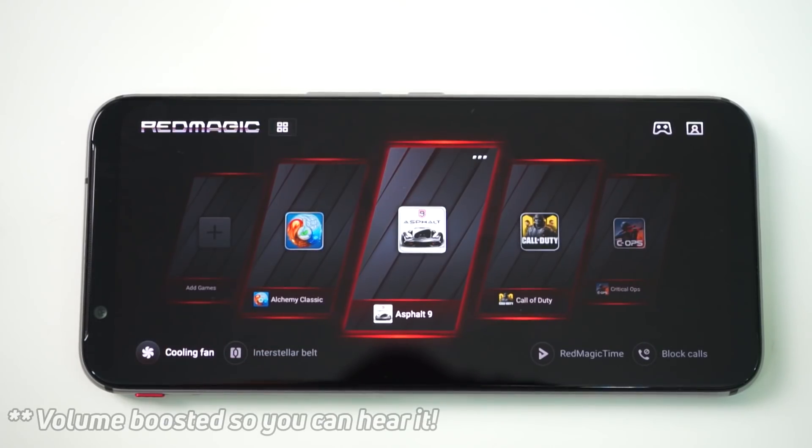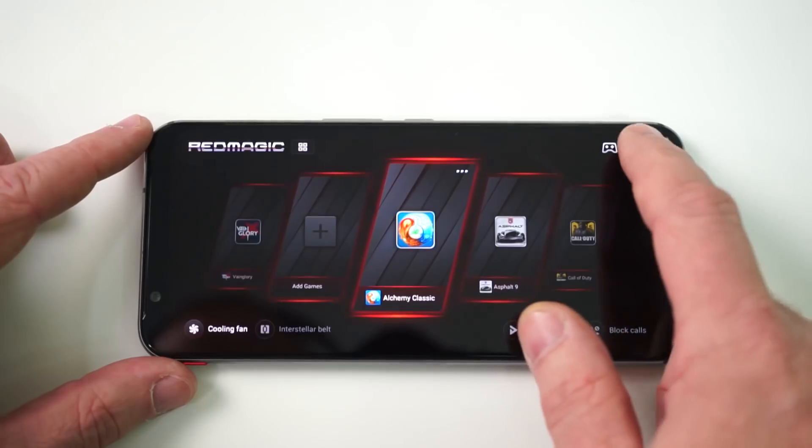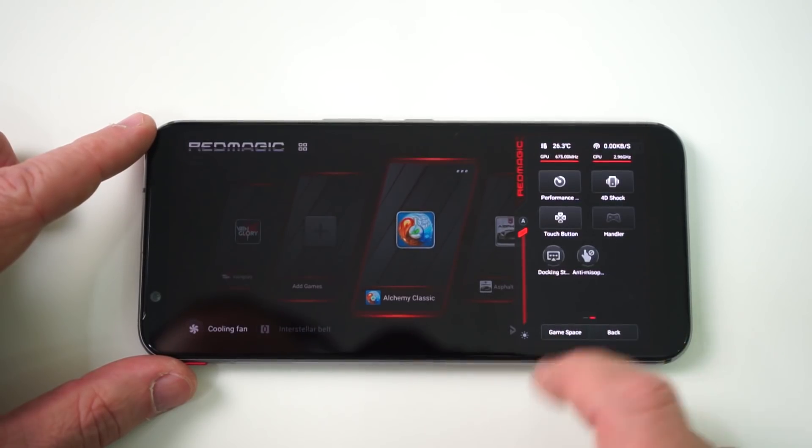When you're in game mode you can also turn the fan on and off. One minor complaint is that you can't turn the fan on when you're in the normal launcher — only in game mode. In game mode you can have it on permanently or on an intelligent setting where it comes on when the device starts to get warm. The internal temperature display shows the fan does make a difference — temperature doesn't climb as rapidly or as high when the fan is on.